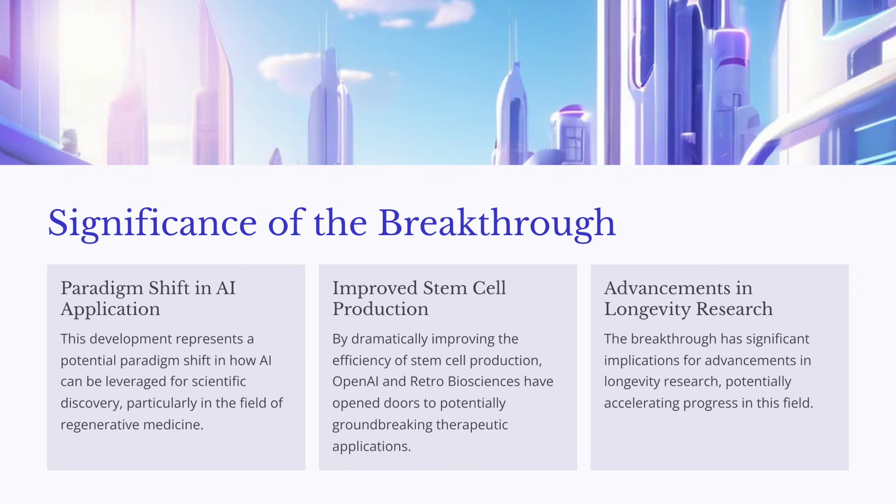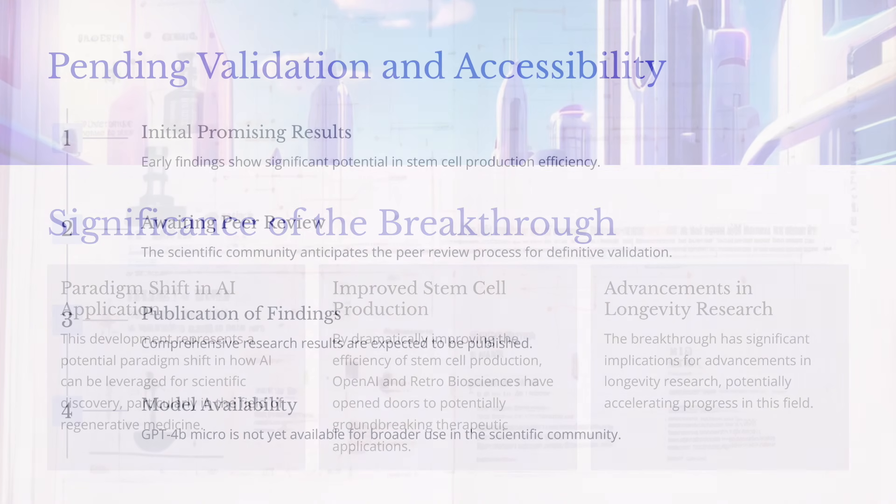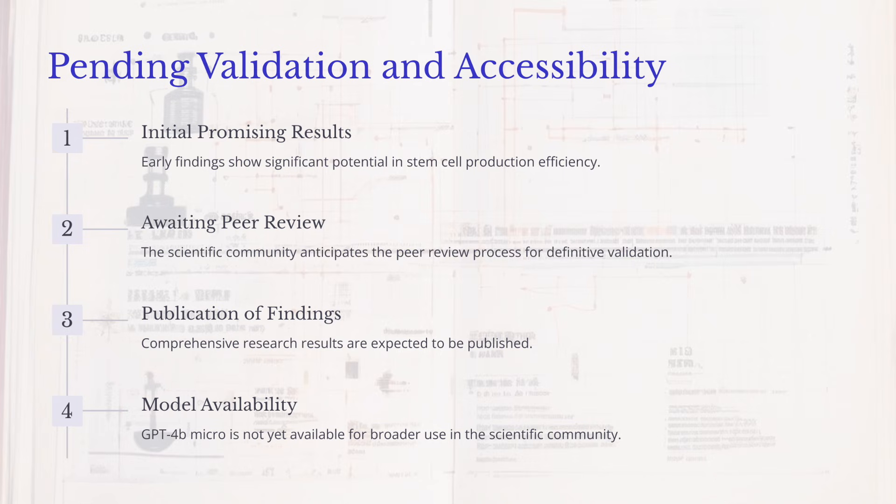One of the key focuses is on in vivo reprogramming, which basically means transforming cells directly within the body — imagine being able to rejuvenate your organs without invasive procedures. Retro isn't just focused on research; they're actively developing practical therapies to help people live longer, healthier lives. That's where their partnership with Multiply Labs comes in. Multiply Labs specializes in automating cell therapy manufacturing, which is essential for scaling up production and making these potential treatments available to more people. This collaboration between OpenAI and Retro Biosciences really signifies a powerful convergence between the world of AI and biotechnology.